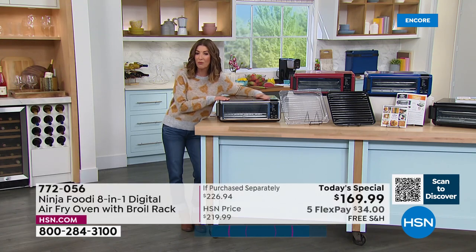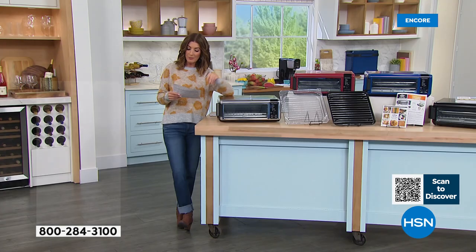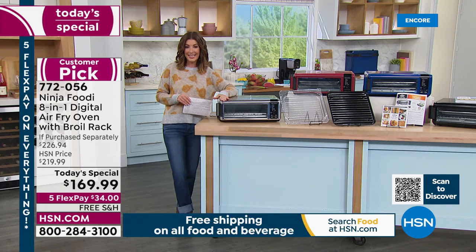Just the air fryer on its own — this is Ninja, one of the most coveted brands in the U.S. — is $209.99 everywhere else. We're also including the broil rack, nearly $17 elsewhere, plus free shipping and handling, usually $17. When you add up all the savings, you're saving about $74 off retail if you purchase yours here tonight at HSN.